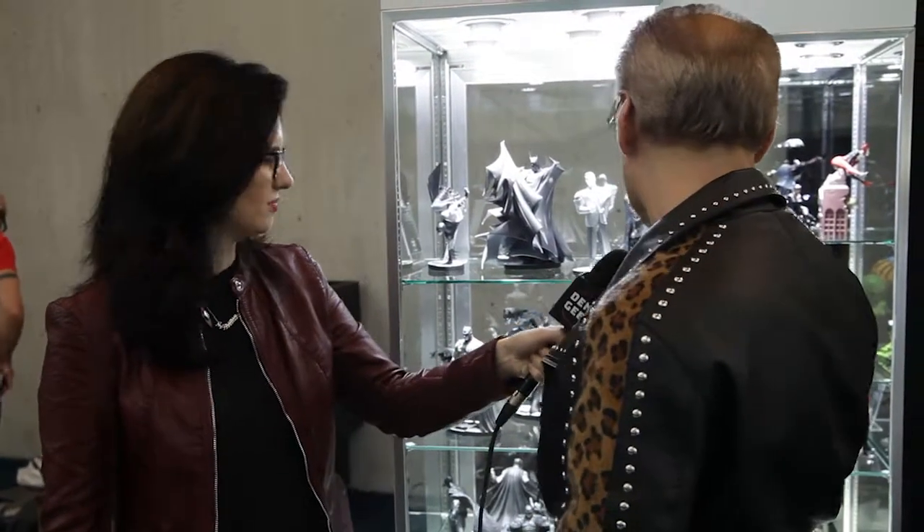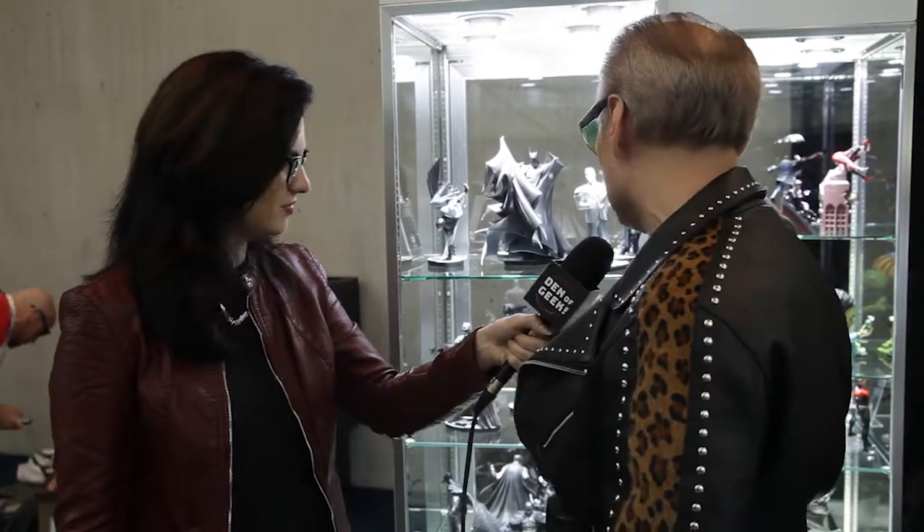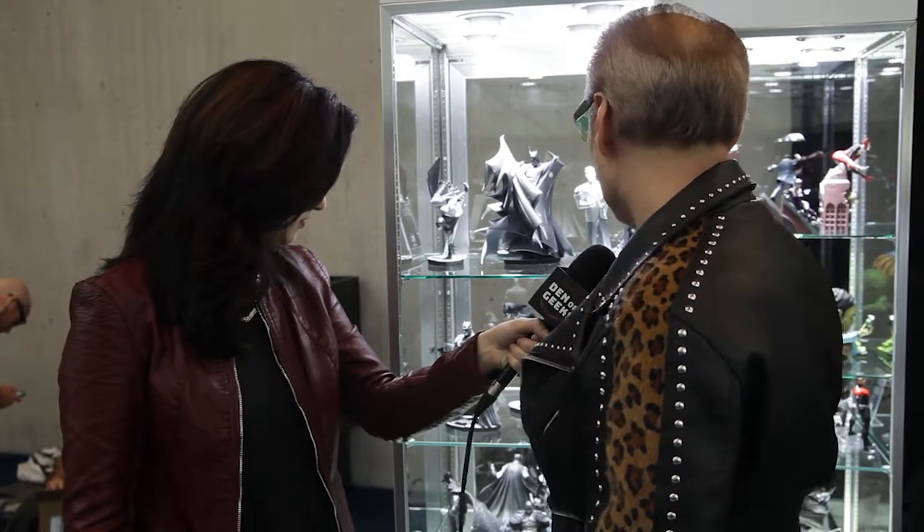Some of them are available for purchase right now. We have signs in here to tell you when everything's coming out. The Frank Miller is gonna be out in 2020, the Jim Lee's out in 2020, Marc Silvestri is out right now, and the other ones are all older — from like 2018 and past that. So if you can find the other ones, great.